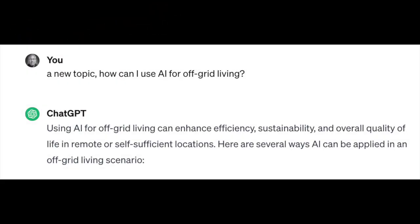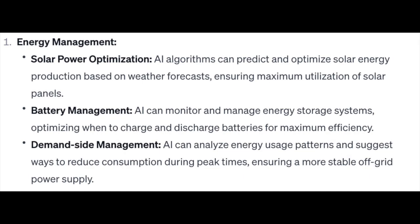In your own words, how can I use AI for off-grid living? In simple terms, using AI for solar power optimization and off-grid living involves letting smart computer programs — AI algorithms — analyze information about the sun, weather, and your energy usage. Here's a step-by-step explanation.